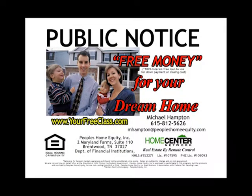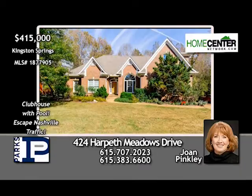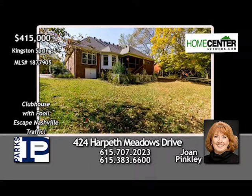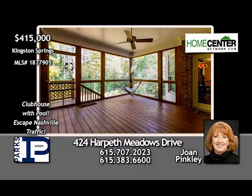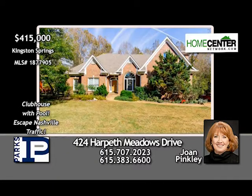First-time home buyers eligible for up to $9,000 in free money — free class Tuesday, February 6th at 7 p.m. covering zero-down loan programs, seller-paid closing costs, and MLS access. Register at yourfreeclass.com. Four-bedroom, three-bath Kingston Springs home on over half an acre — refinished hardwoods, stainless kitchen, den with fireplace, formal rooms, master suite on first floor, screen porch for outdoor living. Joan Pinkley can't wait to show you — call 615-707-2023.